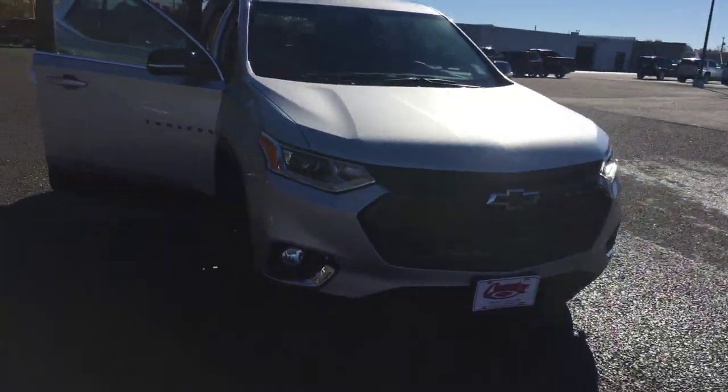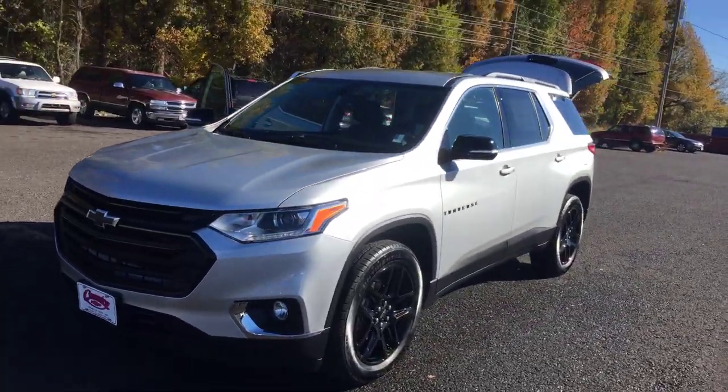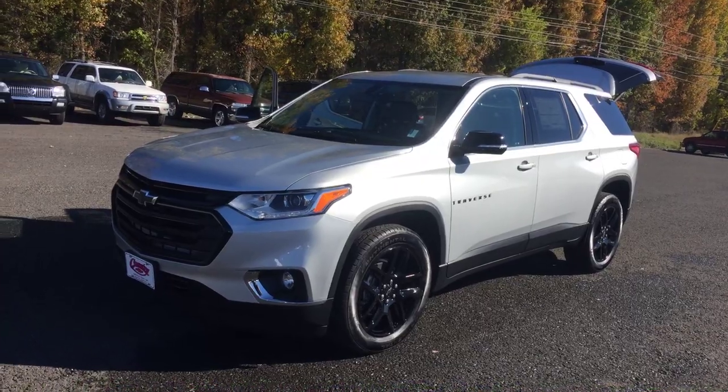It even features a black grille — man, that's sporty! So come on down to Your Country Chevrolet, folks, or call us at 270-527-8676. Come check it out today.